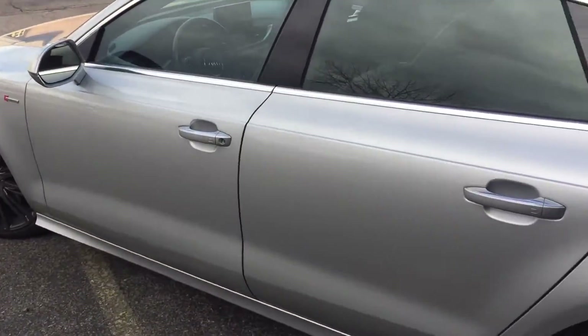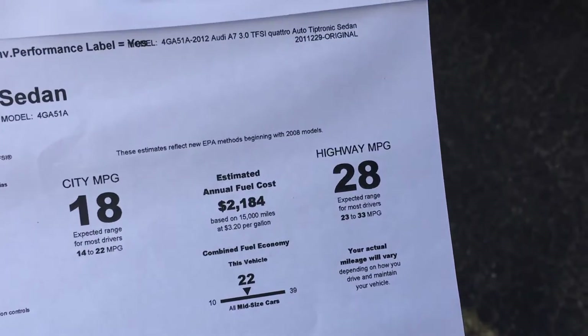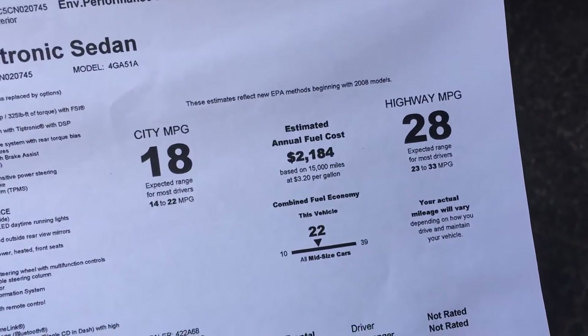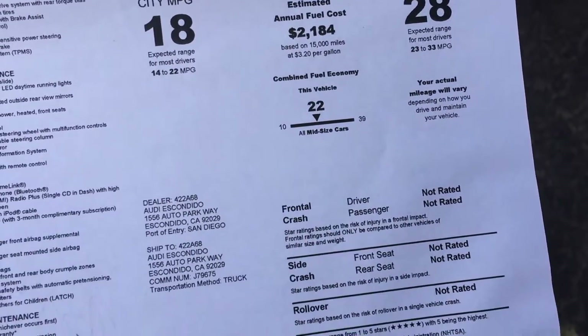In terms of gas mileage it's 18 in the city and 28 on the highway — I think it's actually a little bit better than that. Audis are all-wheel drive so that does steal a little from fuel economy, but I really don't think it's too bad.